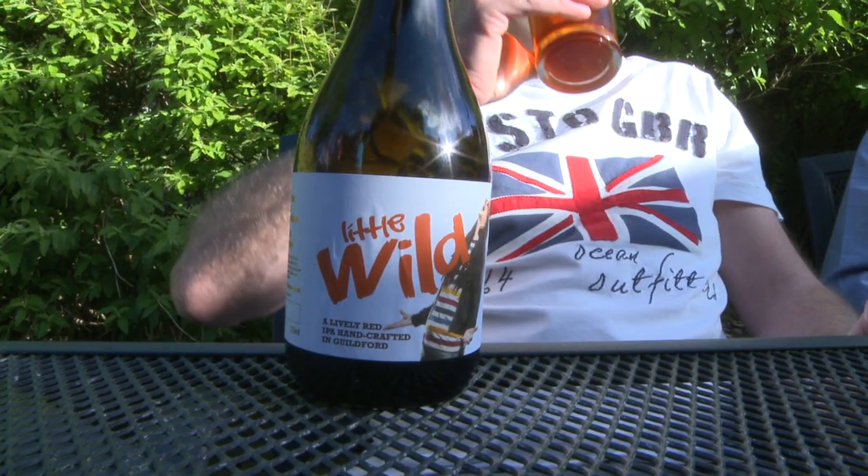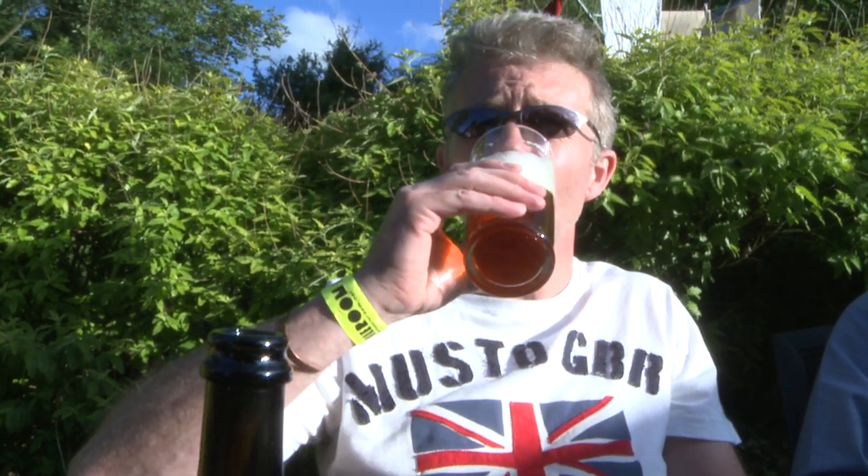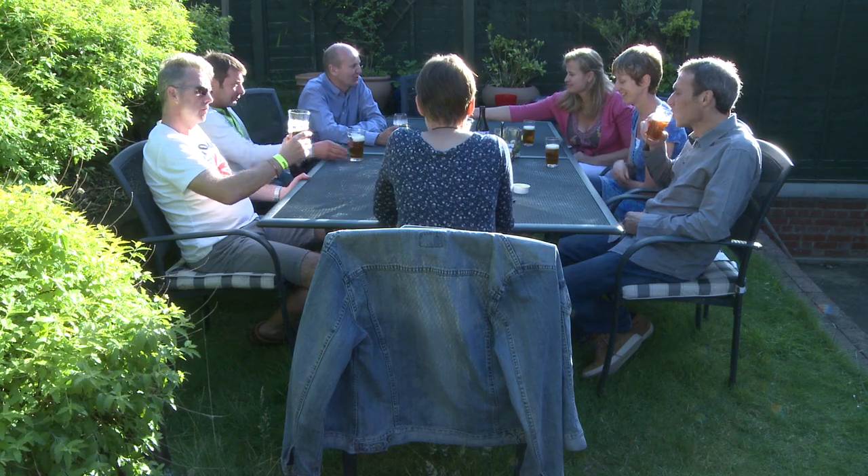Strong. Smooth. That's nice, I could drink this all evening. It's very drinkable, it tastes lovely — it's different and there's some ingredients in the beers that you won't find anywhere else.